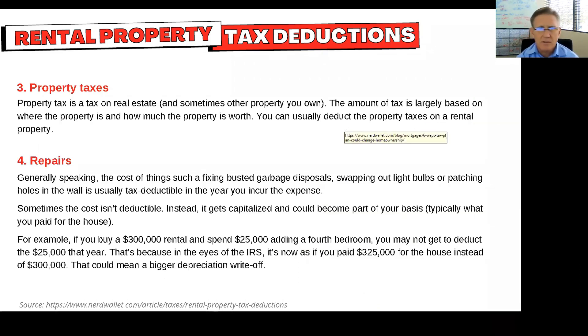Property taxes — you certainly can deduct those. Repairs, it just depends what it is. If it's a quick fix, like swapping out light bulbs, those are generally expenses. But if you do something that's a significant cost, then it gets capitalized and just adds to your basis. So when you sell it in the future, that goes to the capital side and there's less capital gain due on it. That's the same with your house, with the exception that you can't deduct things like swapping out light bulbs.